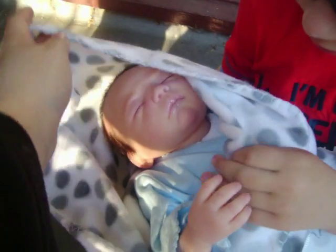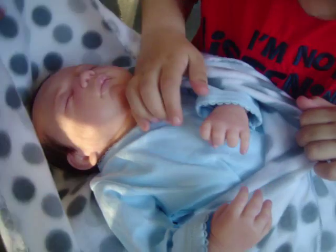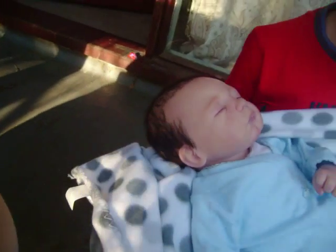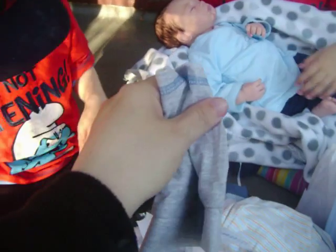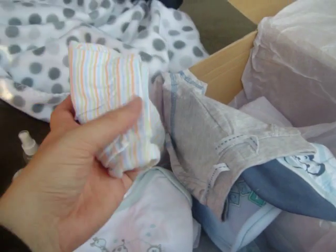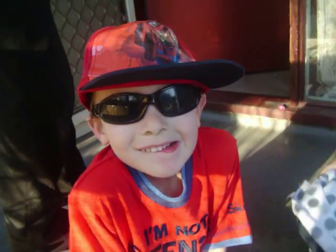Heath, look! There he is! And now — awww! This is Baby Heath, look! That's you! Look, you like the little clothes, huh? Look! Heath! There's Heath!